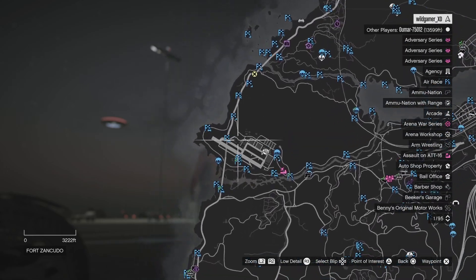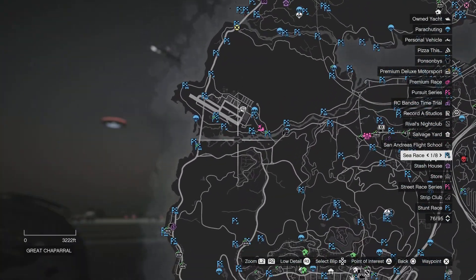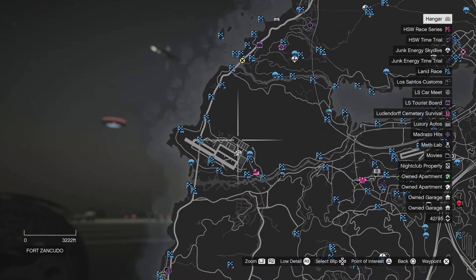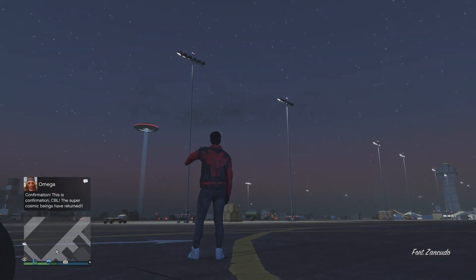Now, if you don't have the UFO hangar, just stand right there — it will also work there. Basically, anywhere where you can see the UFO, which is around along there to along there. But I suggest, if you have a hangar, just stand right outside of it. Or this one. And then, ta-da! You got it. Done.